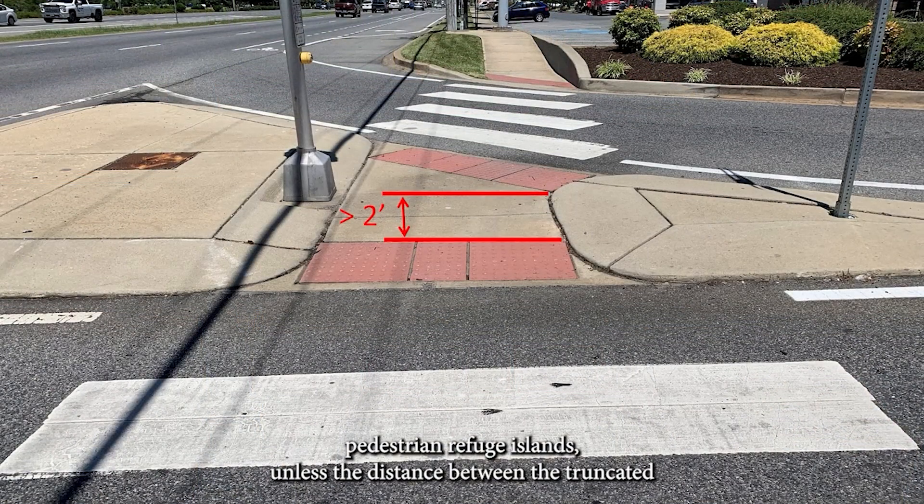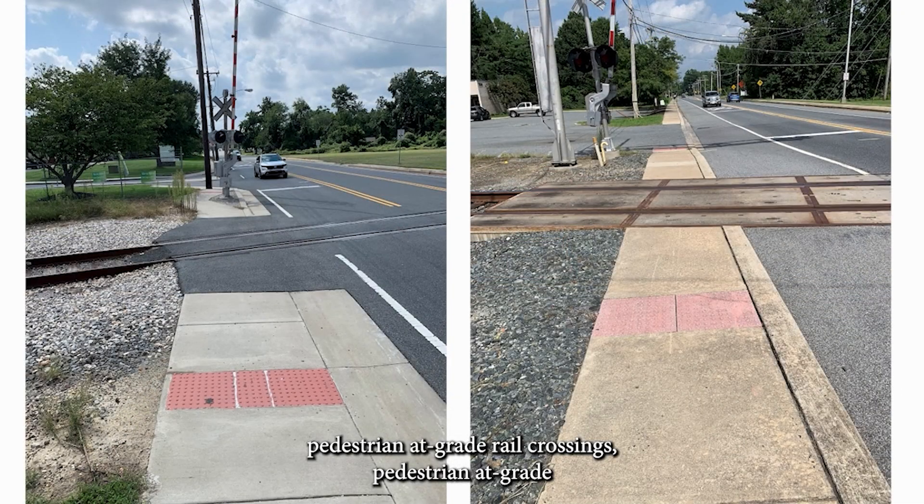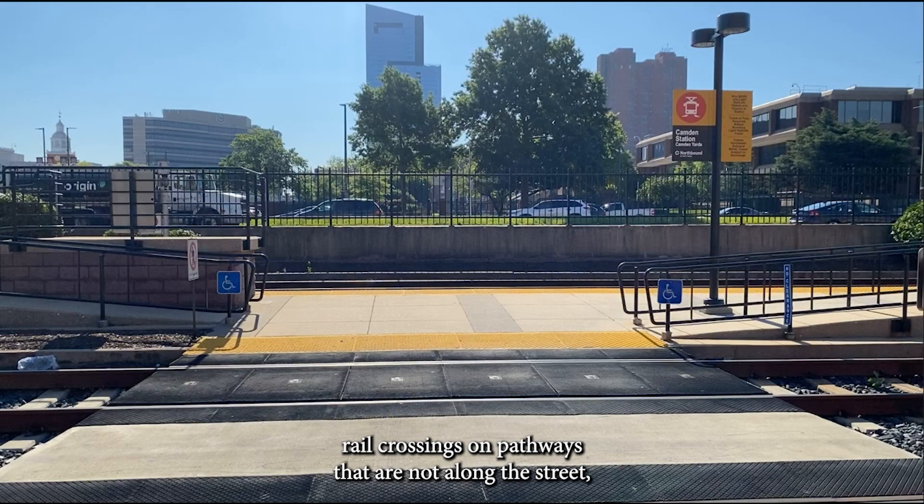Required locations also include pedestrian refuge islands, unless the distance between the truncated dome detectable warning surfaces would be less than two feet, as well as pedestrian at-grade rail crossings and pedestrian at-grade rail crossings on pathways that are not along a street.